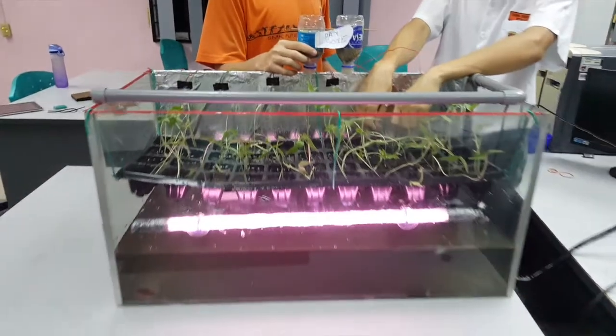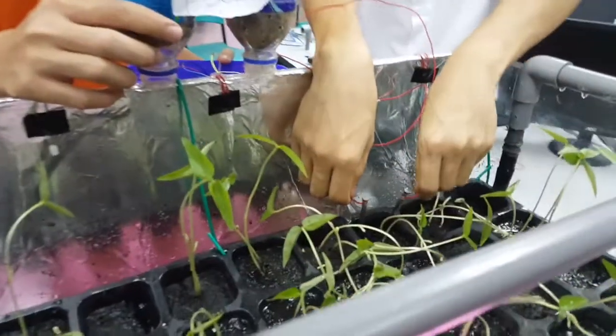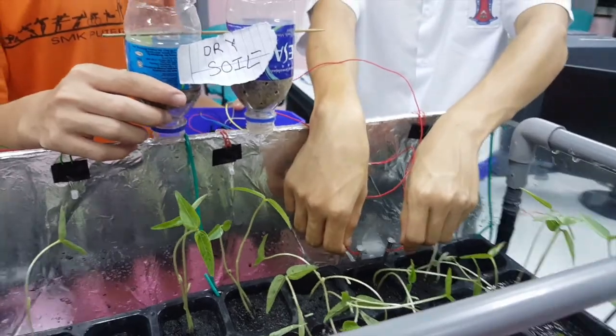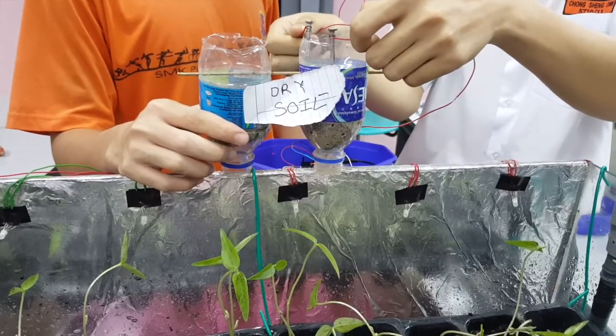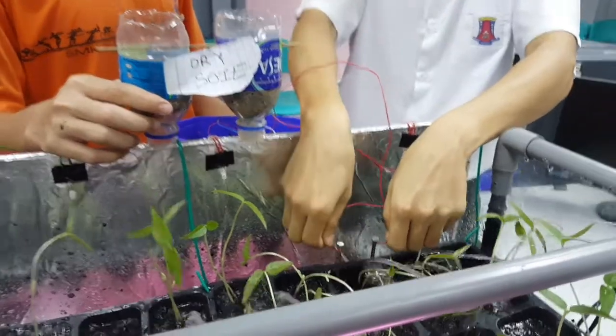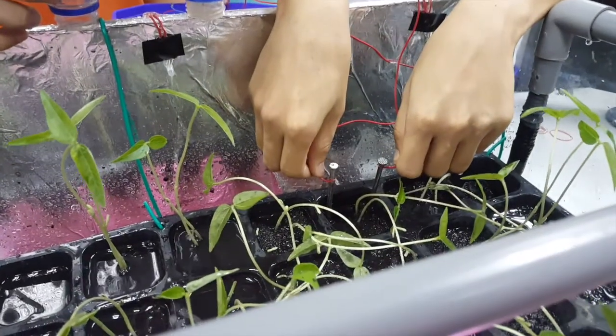In the Automatic Watering System, we use sensors to detect the water level of the soil and a controller to operate the water pump. When the water level is low, the water pump will be activated. When the water level is high, the water pump will be stopped automatically. This will save considerable time in watering the plants.